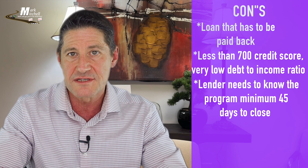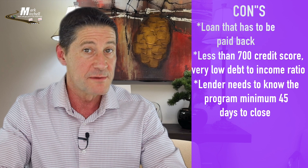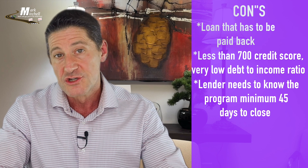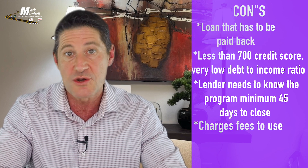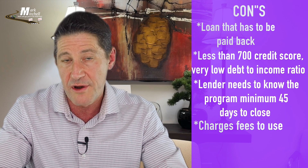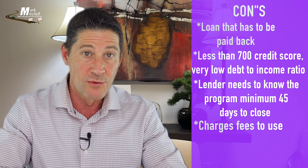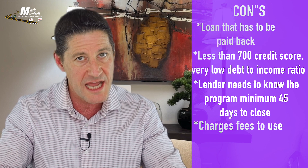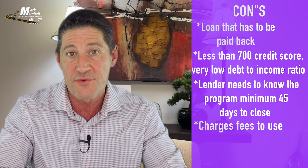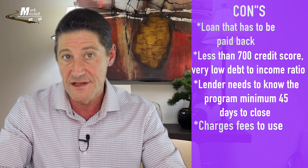Also allow more time to close if using Georgia Dream — minimum 45 days to close. Georgia Dream, along with many other down payment assistance programs, charges discount points or fees to use the program. One discount point equals 1% of the loan amount, so on a $300,000 loan, for example, that would be an additional $3,000 fee added to the closing cost. Some programs charge more than one discount point. The FHLB Down Payment Assistance Program does not charge a discount point to use their program.